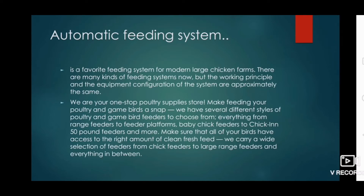There are several different styles of poultry and game bird feeders to choose from, including range feeders, feeder platforms, baby chick feeders, and 50-pound feeders and more. It is important to ensure that all birds have access to the right amount of clean, fresh feed, with options from chicken feeders and chick feeders to large range feeders and everything in between.